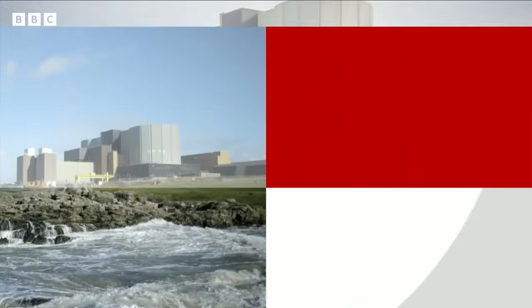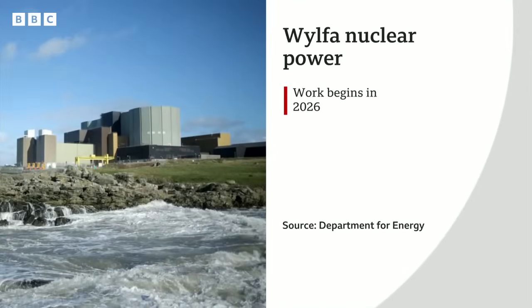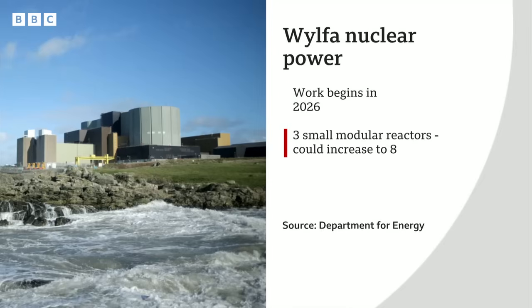Work on the Wylfa site in Anglesey is due to start next year. To begin, three small modular reactors will be built, but Great British Nuclear Energy says the site could potentially host up to eight. The first reactors are expected to deliver power for the equivalent of three million homes. Figures from the Welsh Government show that in 2023, there were nearly 1.5 million residential dwellings in the country.